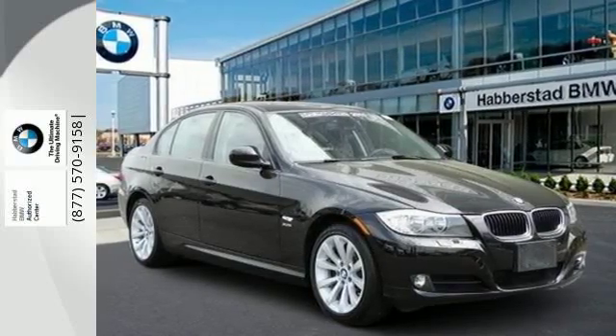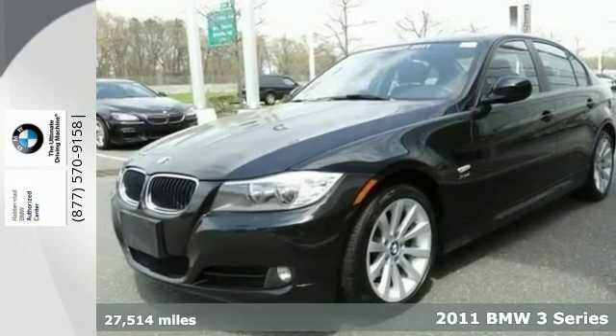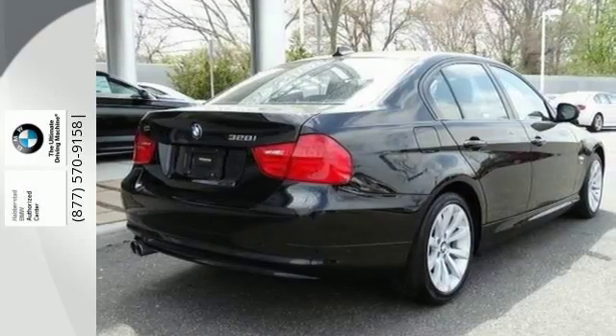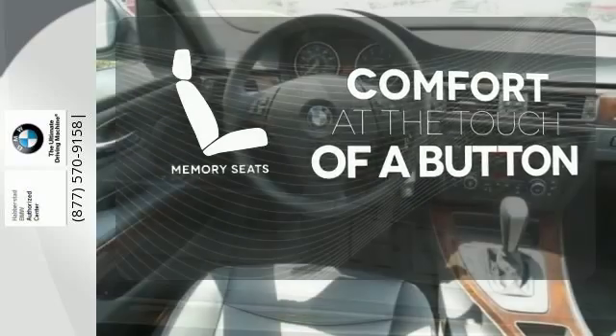It's a 2011 BMW 3 Series. Four-wheel anti-lock brakes, stability and traction control, a tilt and telescopic steering wheel, remote window operation, and power heated mirrors all come standard. Get comfortable with the touch of a button thanks to the memory seats.